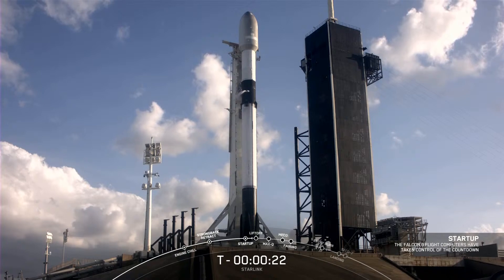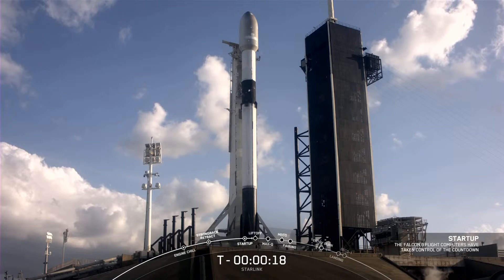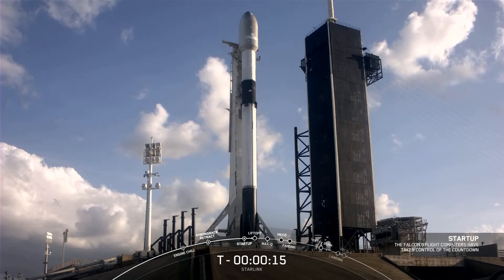All systems are go. Let's listen in to the terminal count and watch as Falcon 9 takes our stack of Starlink satellites and two rideshares into space.